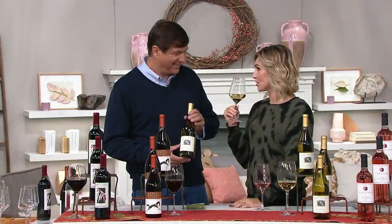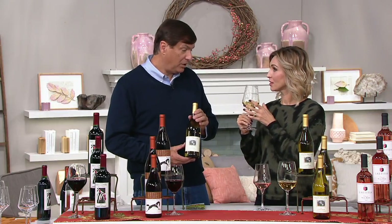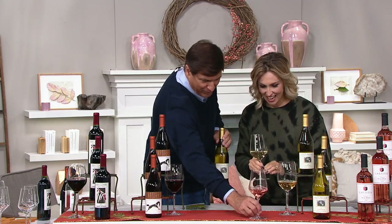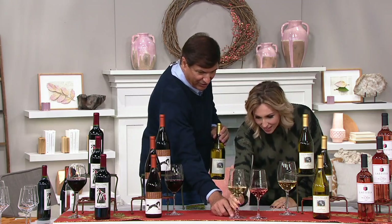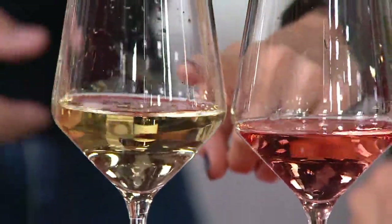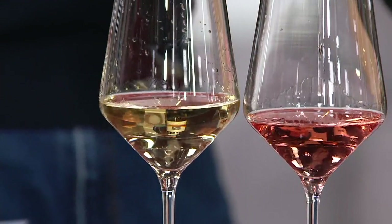You want a stemmed glass when serving white, though the number one rule is there are no rules — you do whatever you want. You're drinking the wine; that's all that matters. You can see the difference in color between the Rosé and the Chardonnay. Look at how clean that Chardonnay looks — it's California sunshine in a glass. Crisp and clean.